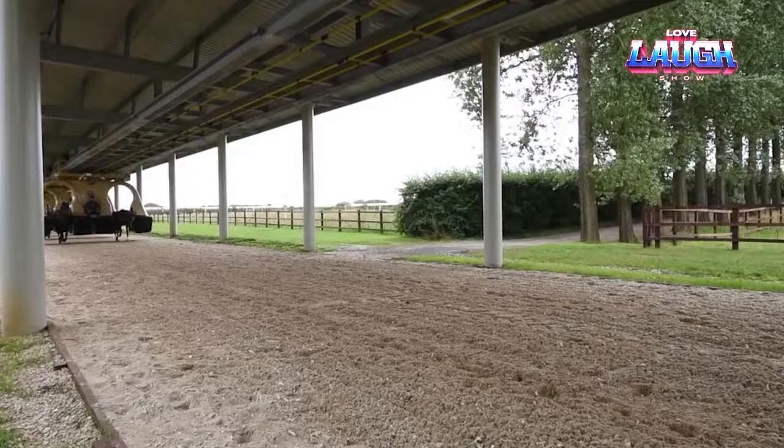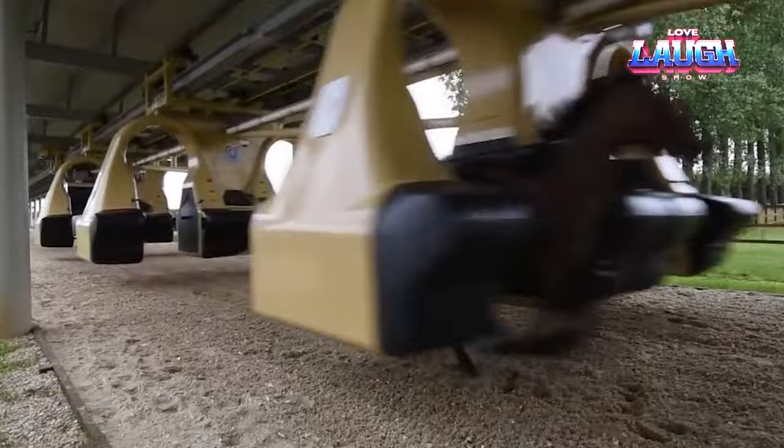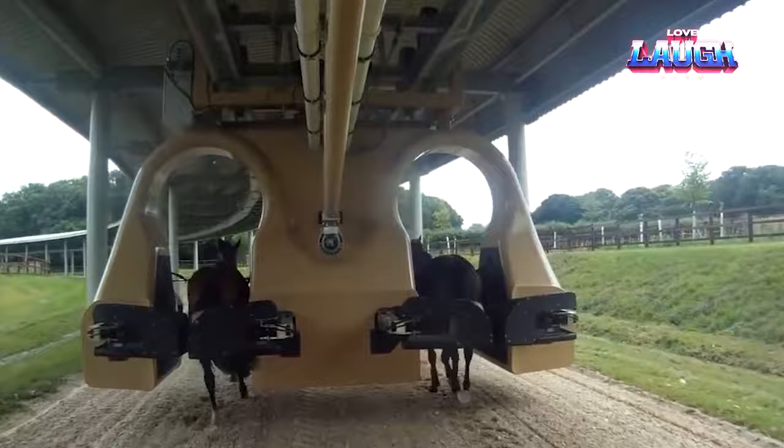Why is this machine gaining traction? It's safer for both horses and trainers, more efficient, and adaptable to all racing types. Imagine the possibilities — from flat racing to steeplechase. The horse training machine isn't just a tool; it's a leap into the future of racing.